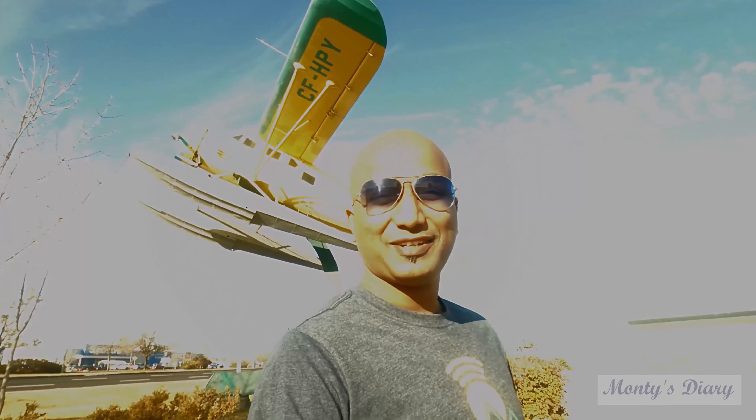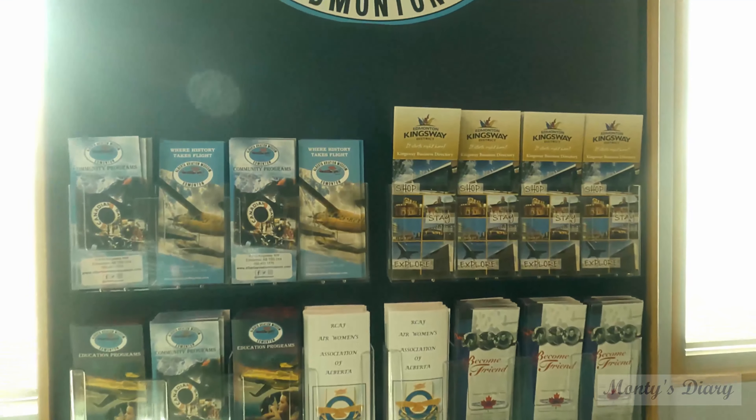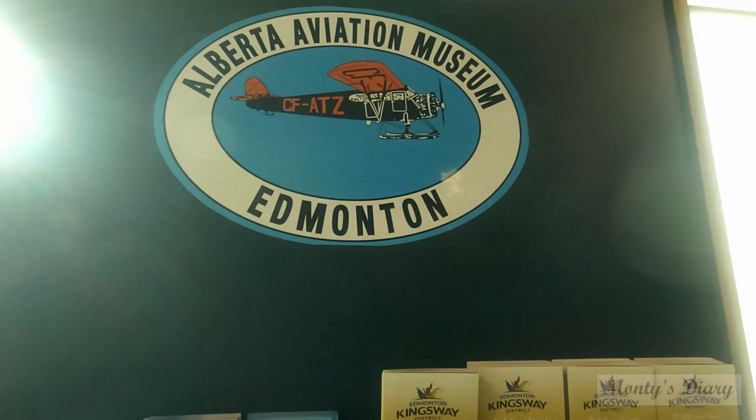I don't have any flights yet, so I'm very interested in seeing this place. Let's see it now — we have to come to the museum.